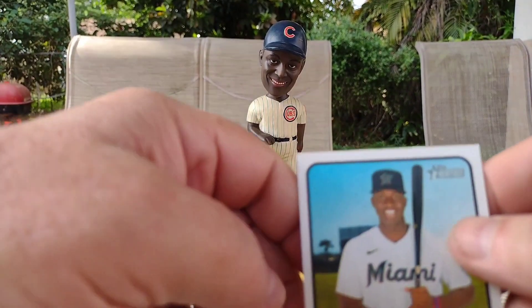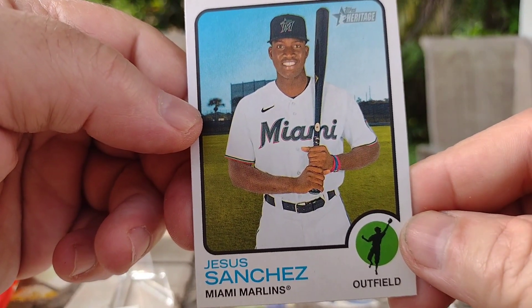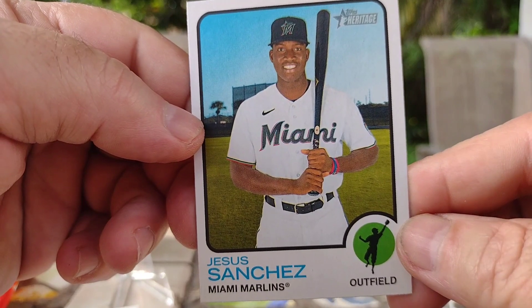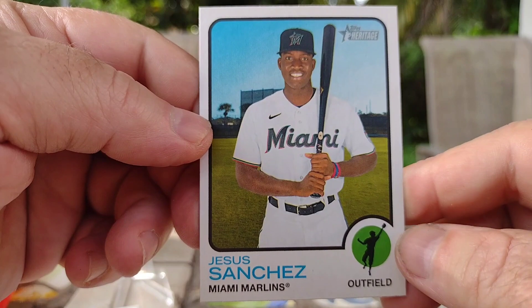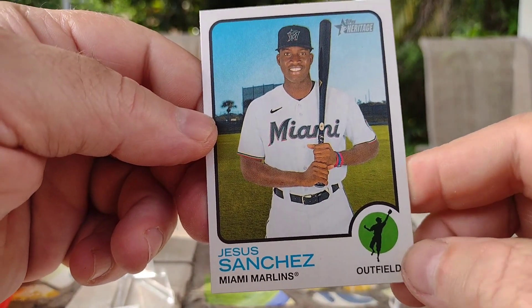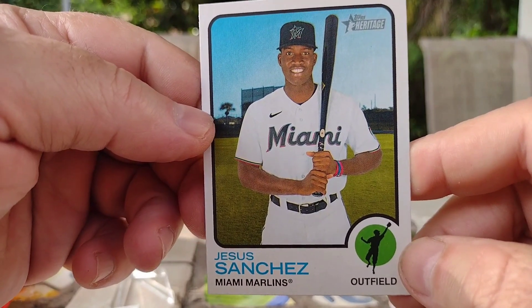Next up we have a Miami Marlin — Jesus Sanchez. Looks like a spring training card, or like it was taken during spring training.